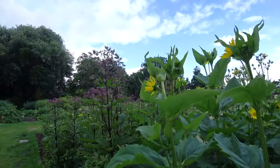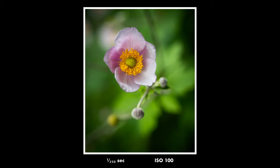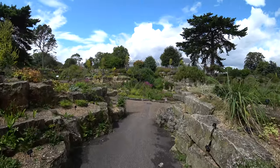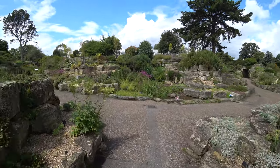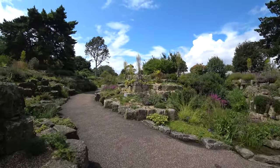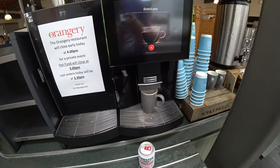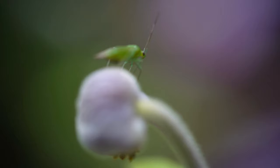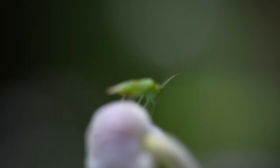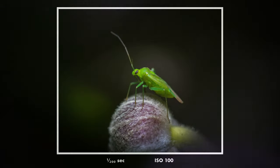It had actually been a while since I was in that complete state of flow, but today I managed to get into it and it was very enjoyable. Kew Botanical Gardens is not only a good place for macro photography — they have something for everyone. There are great art installations, restaurants and cafes with very good food, and it's just an enjoyable place to spend a day. I'd recommend anyone to go there even if you're not into macro photography.